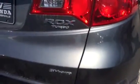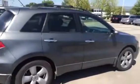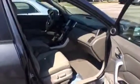This is an RDX Turbo SH all-wheel drive. Picture of the other side, looking in from the other side. Another shot from the front.